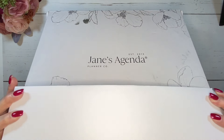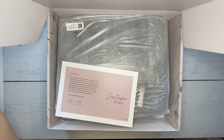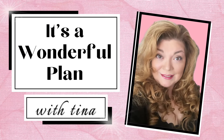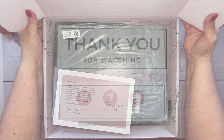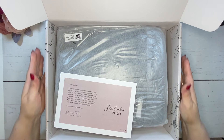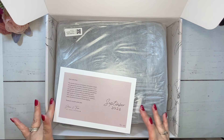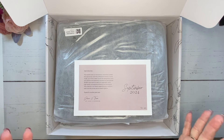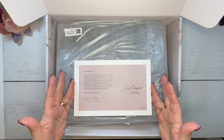Let's go ahead and get it going here. If you are new here, welcome. I'm Tina, and if you're returning, welcome back. Thank you so much for joining me in this unboxing. There is a huge item in here, and that's why this box is so big.